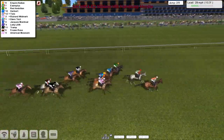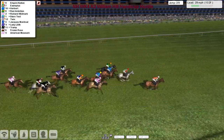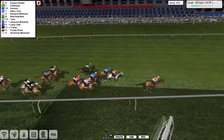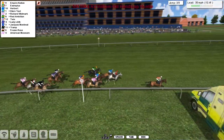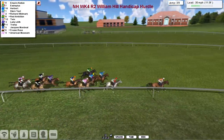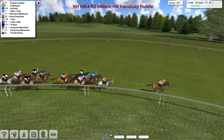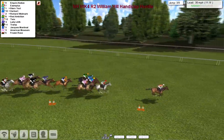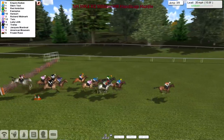The straight will be the final flight. It's probably the final flight looking at the way they're going. Empire Nation in the lead as they come past the stand, passing the winning post — Empire Nation is the leader from Exemplus in second, Herbert third, Stern Test fourth, Richard Widmark in the pink jacket fifth, with Red Ambition right on his track sixth. Then comes Twix in the orange sleeve, Lady Lilith behind in the purple colours, Tramp in the dark colours on the inside, white sleeves on the outside, while Jacques Montreor and Mawson try to come between the two, and Frozen Rose, the grey, is the back marker as they take the third flight.